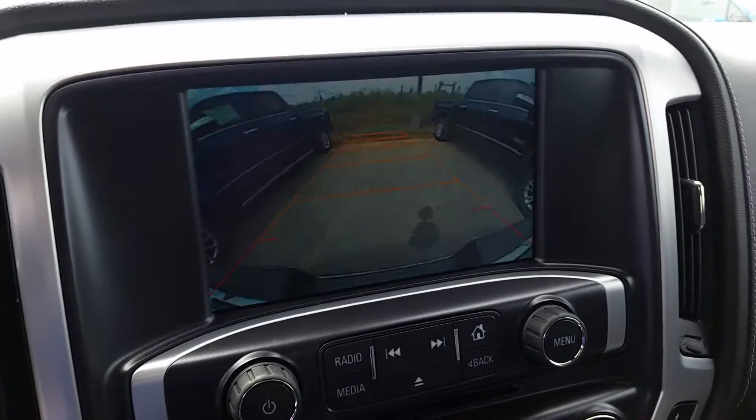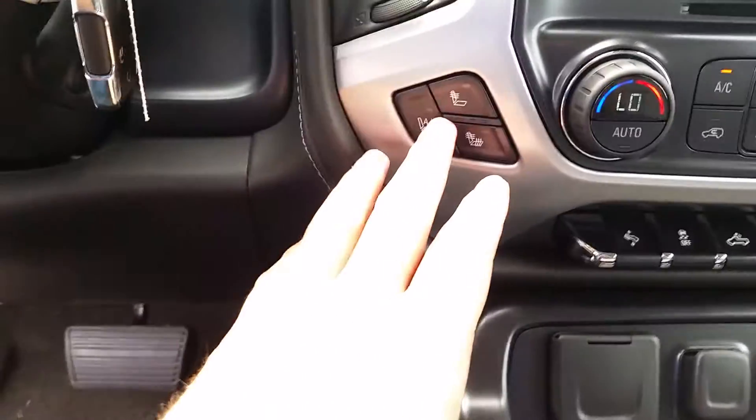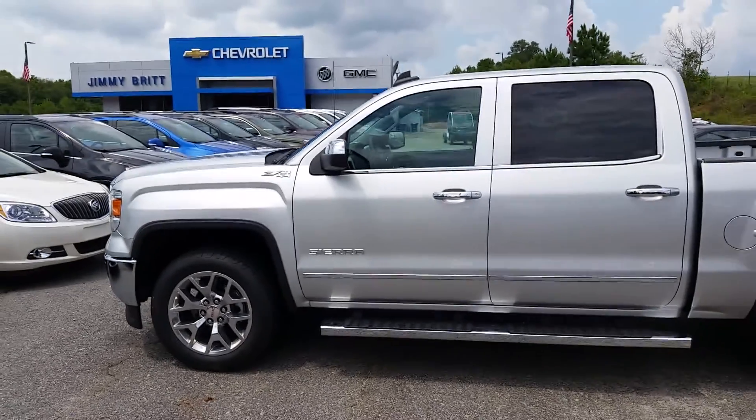We'll also have your backup camera, your dual climate control, and your heated and ventilated seats. Let me know what you think, Brad — 706-453-2500. Once again, this is Brandon Watts down here at Jimmy Britt Chevrolet.